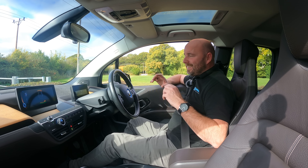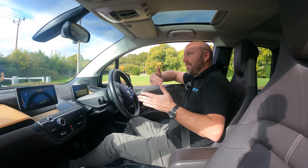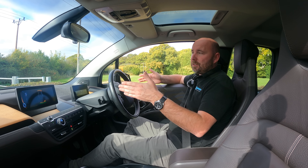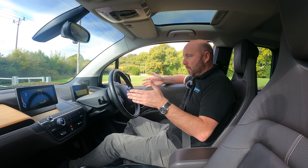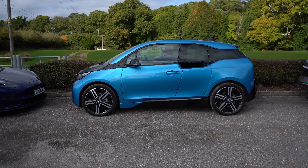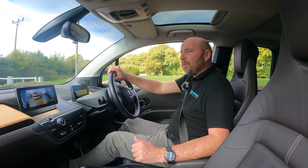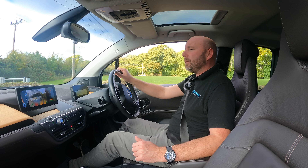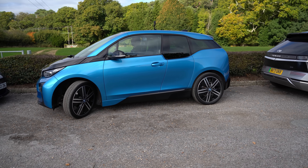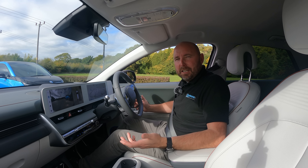It did go very close to the curb - closer than either of the other two cars. I'm not sure why it brought itself in so far since this car is a lot narrower than the others. I'd expect it to be further from the curb. It's a pass for the i3 - it works, but not quite as convincing as the i4 was. That said, this is an older car, so you wouldn't expect it to be as polished.